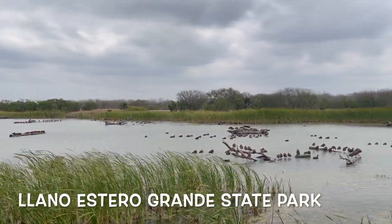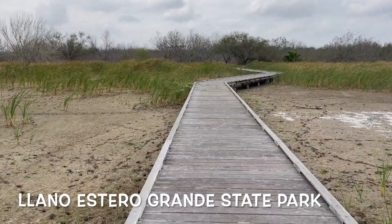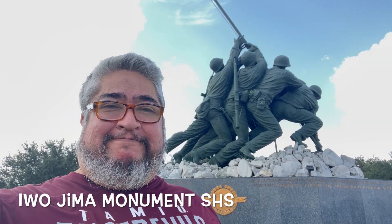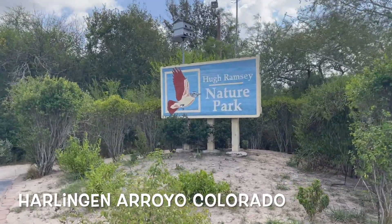Then we have the Llano Grande State Park, which is perfect for more birding. They have a levee separating the river and some cool boardwalks. And close by is the Iwo Jima Monument State Historic Site — it's pretty cool, it's a copy of the original.